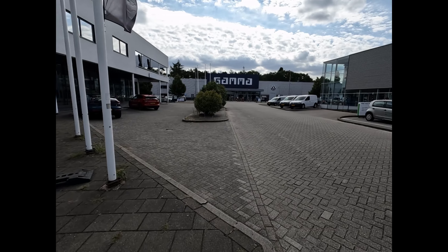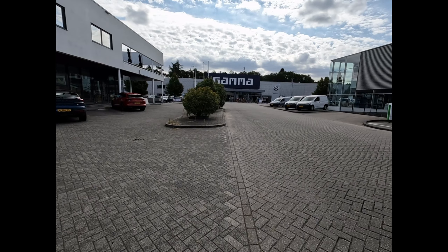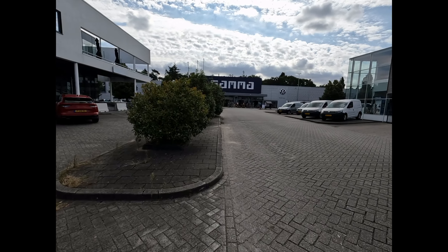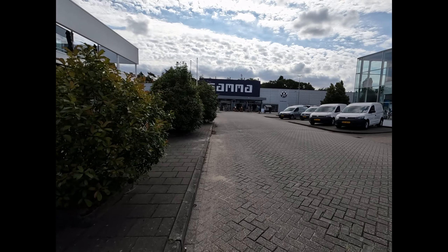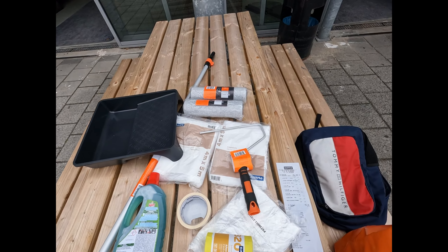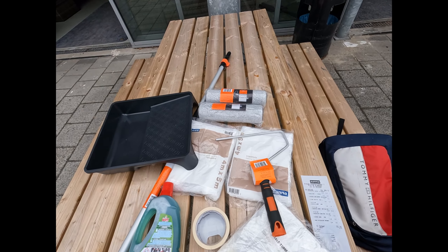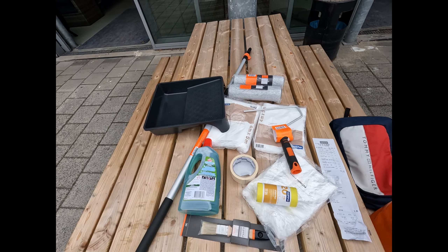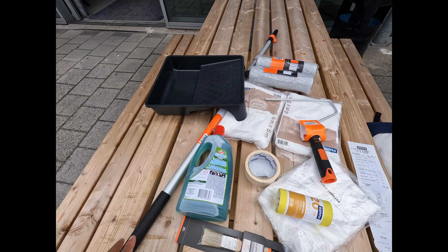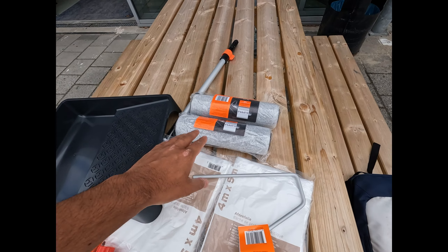I am in Karwei now, almost going to enter the market. Let's see what options I am getting here. Based on the suggestions from the supplier here in Karwei — the experts — they said that a sprayer is not needed.